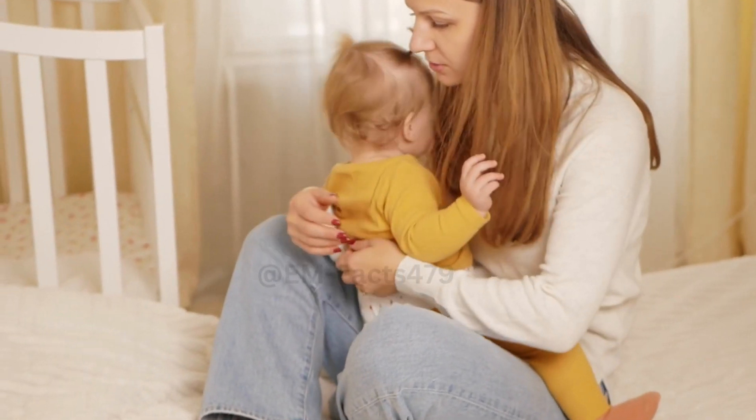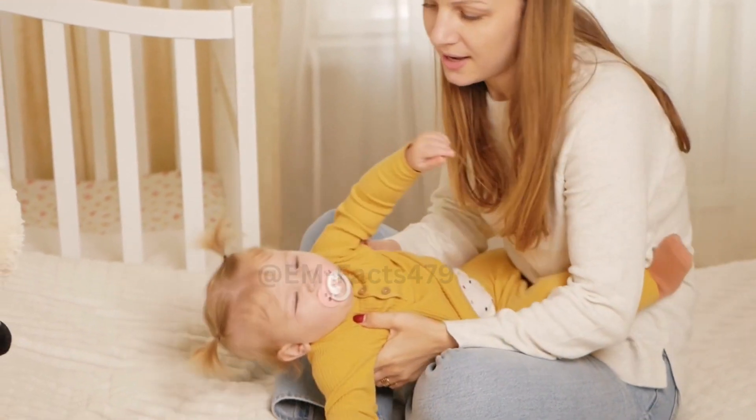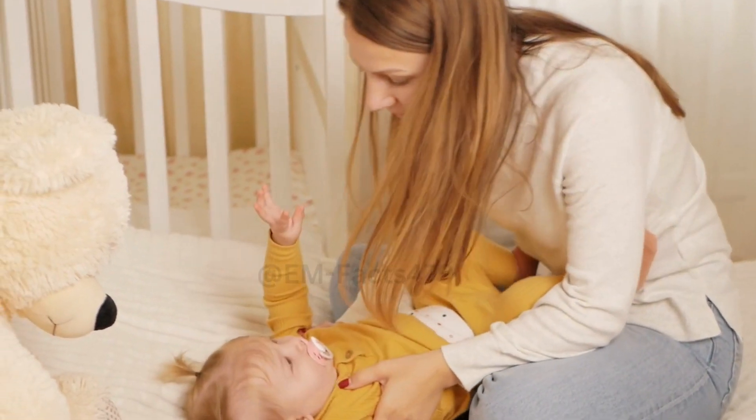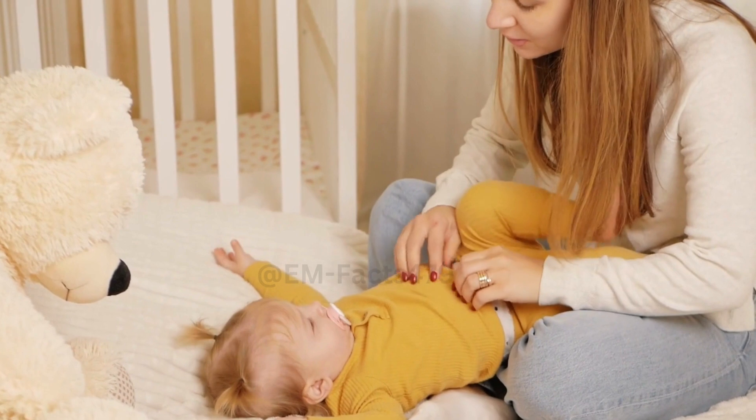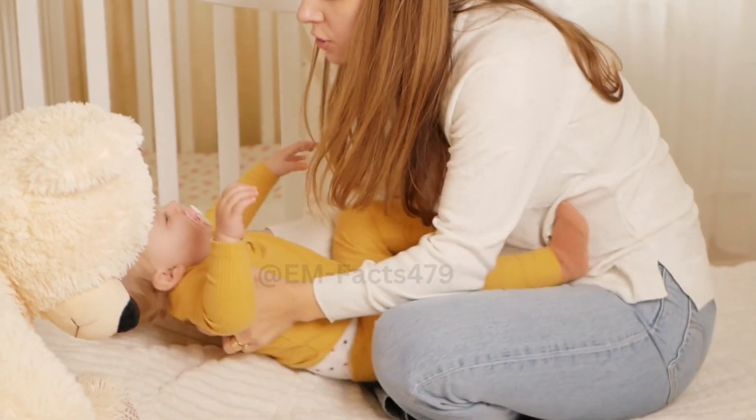Establishing a Good Latch: The first step to successful breastfeeding is ensuring your baby has a proper latch. We'll discuss techniques to achieve a comfortable latch for both you and your little one.